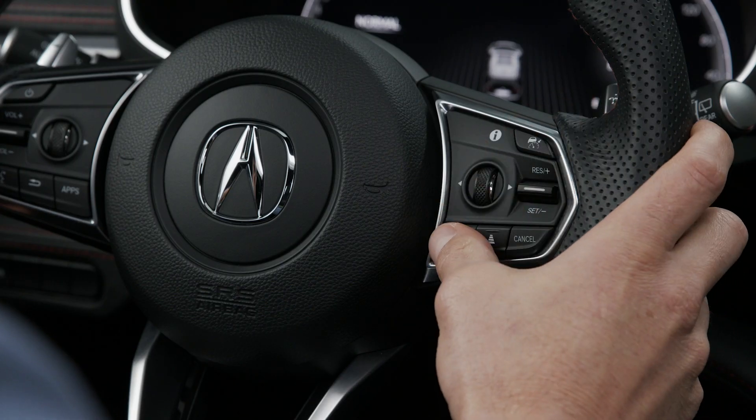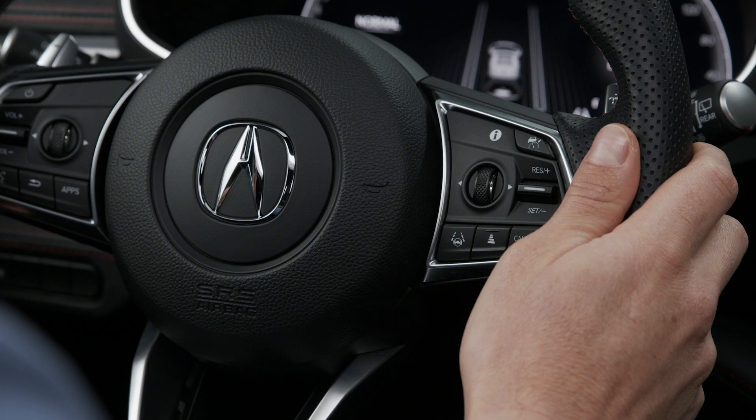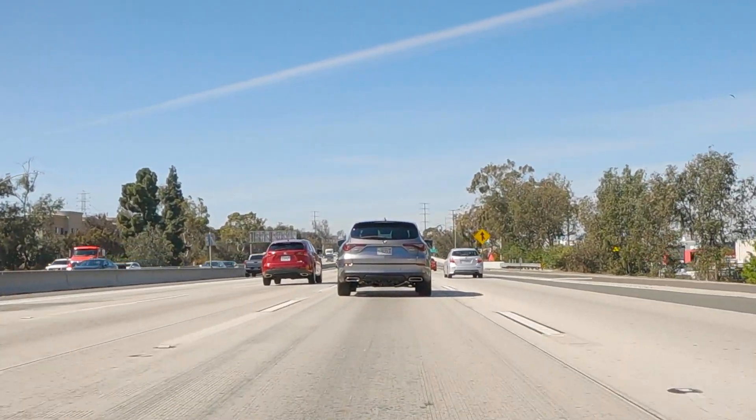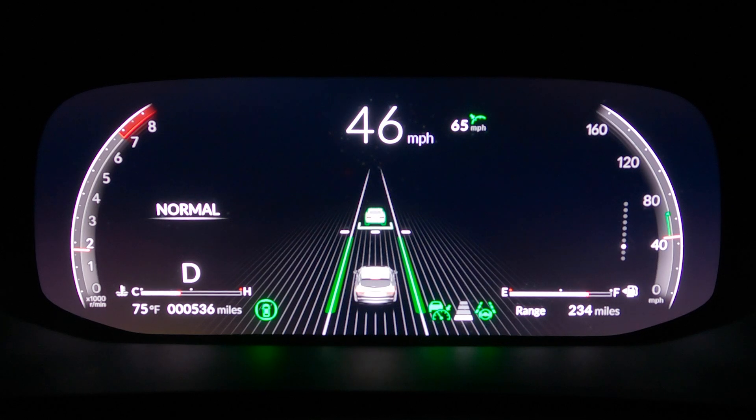Next, turn on the lane keeping assist system. With both adaptive cruise control and lane keeping assist on, Traffic Jam Assist is automatically activated.